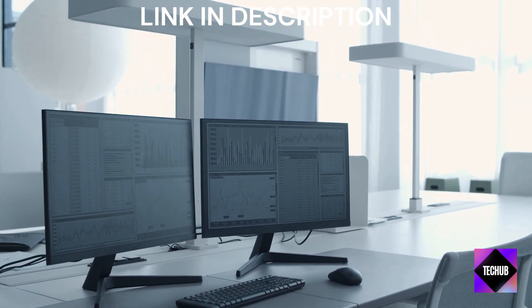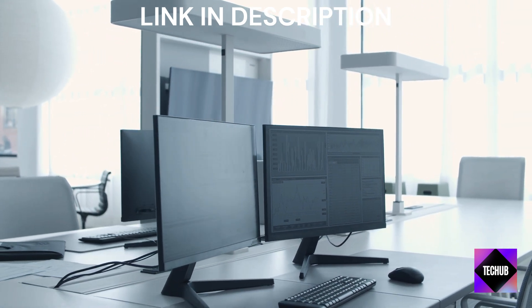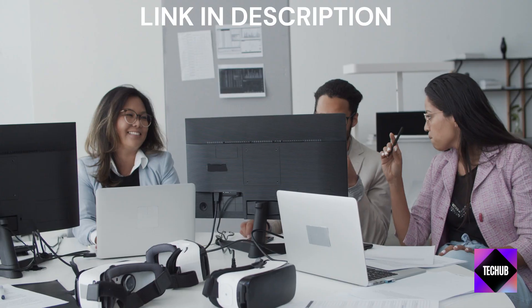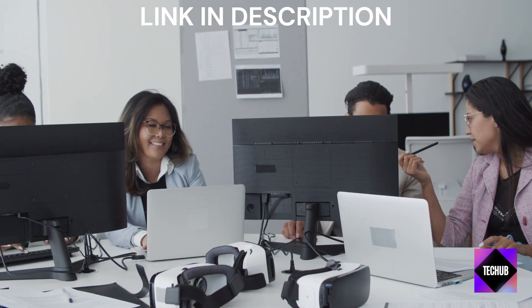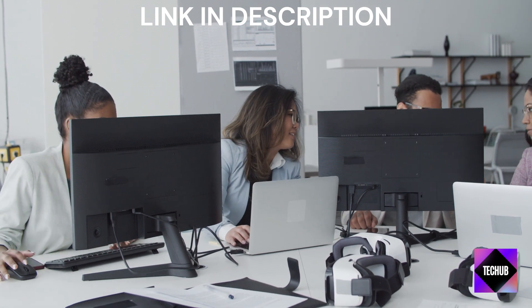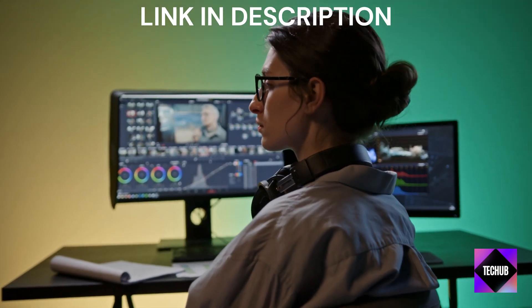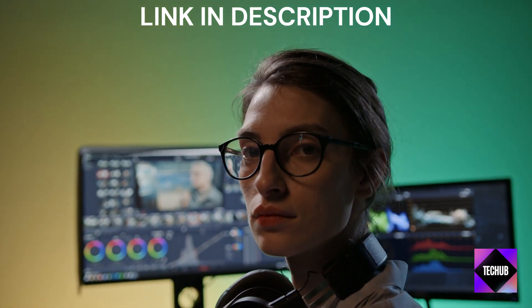Moving on to the Kai Portable Monitor. This monitor stands out with its impressive 14-inch touchscreen display, allowing you to interact with your content effortlessly. With its built-in speakers and adjustable kickstand, it's perfect for presentations or enjoying multimedia on the big screen. And the best part? It's compatible with both Windows and Mac devices.